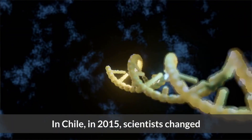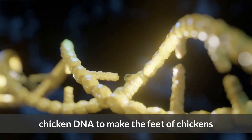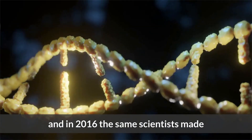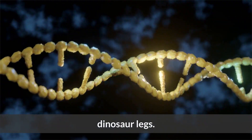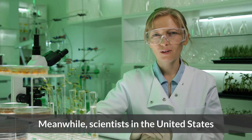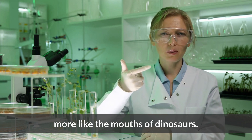In Chile, in 2015, scientists changed chicken DNA to make the feet of chickens more similar to dinosaur feet, and in 2016 the same scientists made the legs of chickens more like dinosaur legs. Meanwhile, scientists in the United States have been successful in making chicken beaks more like the mouths of dinosaurs.